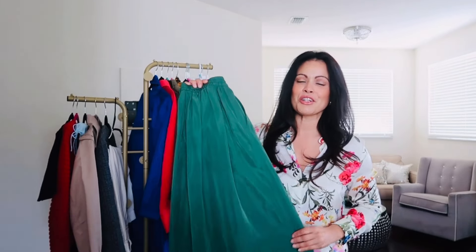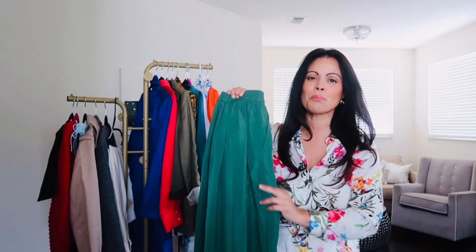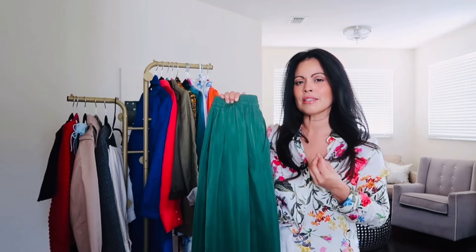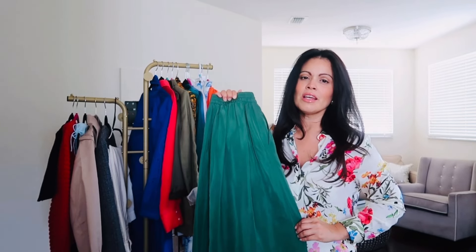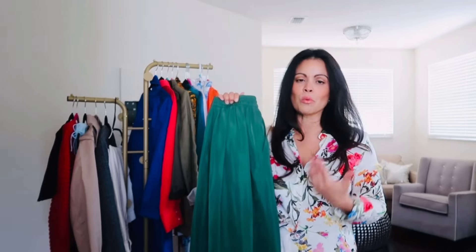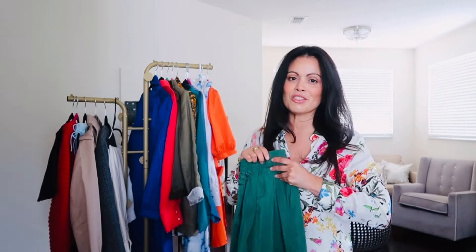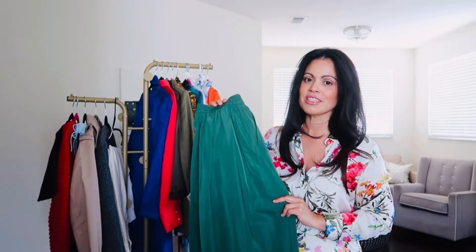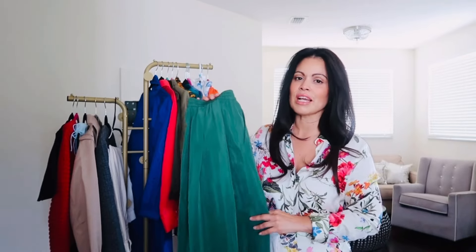I purchased the perfect skirt to go with it. As soon as I saw the skirt online I just fell in love with this beautiful forest green — it's a little bit lighter, not as dimmed. I love it because it goes perfectly with vibrant colors as well as warmer colors. Once I started styling it I realized how versatile this color is. It really does go with so many prints and just looks absolutely beautiful. Let me show you how I styled the pieces.